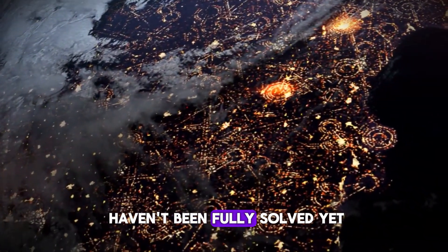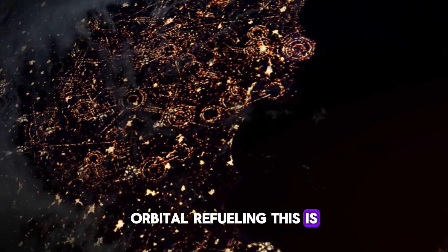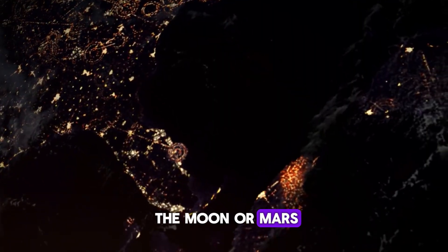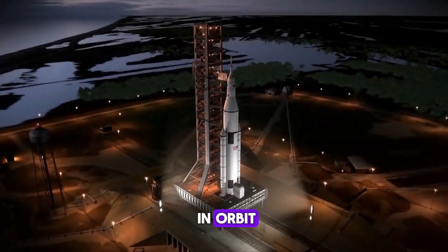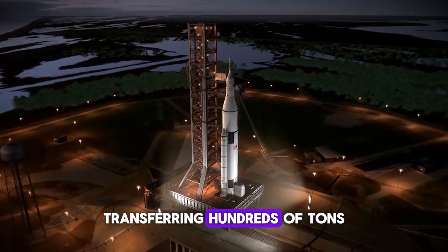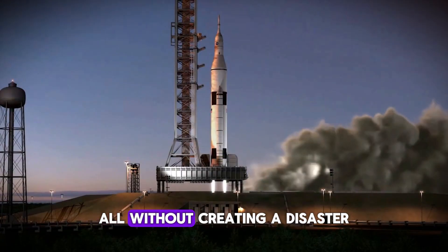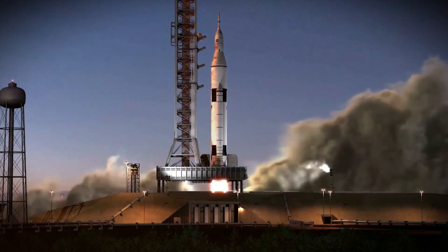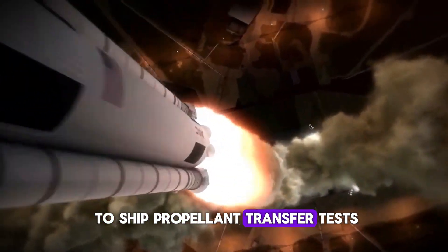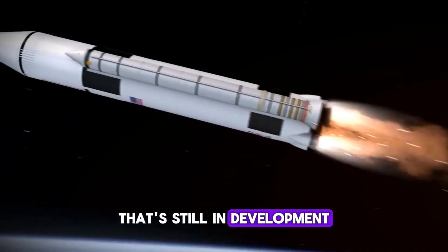Second, technical challenges that haven't been fully solved yet: orbital refueling. This is the big one. For Starship to reach the moon or Mars, it needs to refuel in orbit. That means docking two massive spacecraft, transferring hundreds of tons of cryogenic propellant in zero gravity, all without creating a disaster. SpaceX has demonstrated ship-to-ship propellant transfer tests, but doing it at the scale needed for Mars missions? That's still in development.